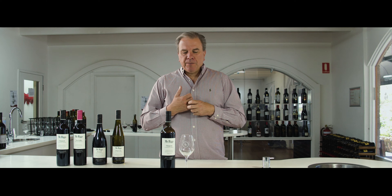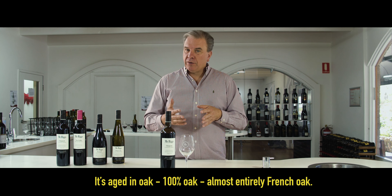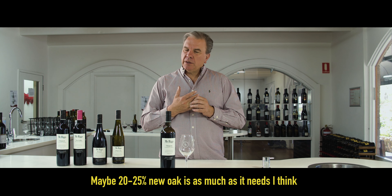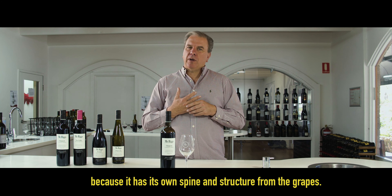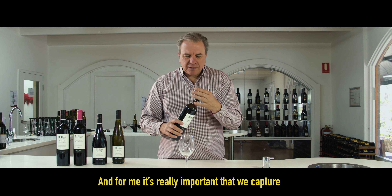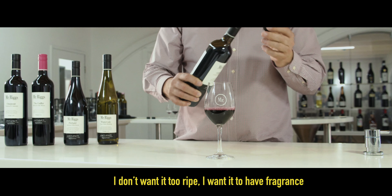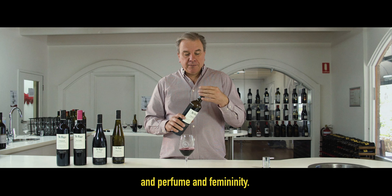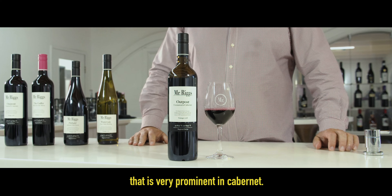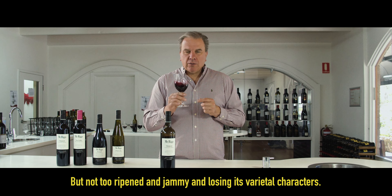I want that nice bit of softness. It's aged in oak, 100% oak, almost entirely French oak. Maybe 20-25% new oak is as much as it needs, I think, because it has its own spine and structure from the grapes. For me it's really important that we capture the Cabernet character. I don't want it too ripe. I want it to have fragrance and perfume and femininity, and I want it to have the power and structure that is very common in Cabernet, but not too ripe and jammy and losing its varietal characters.